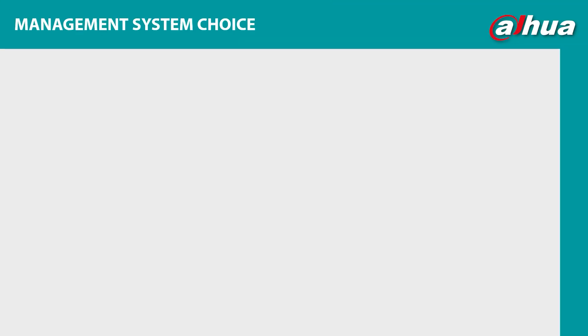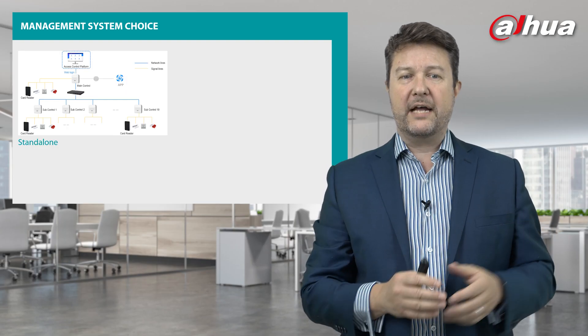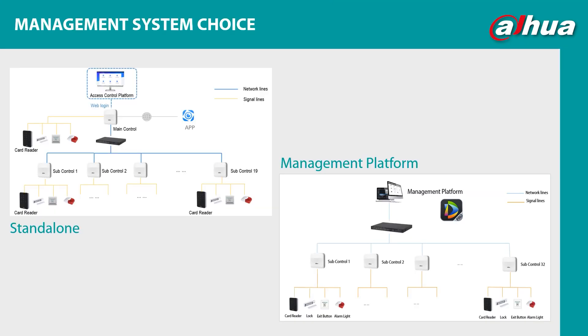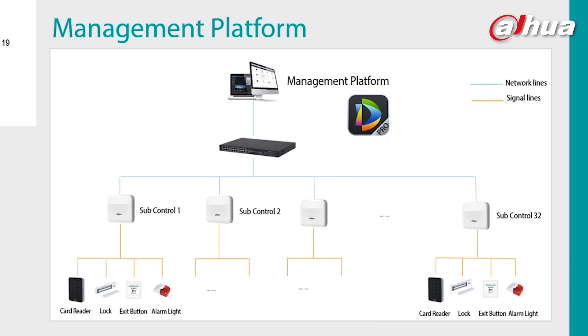It also delivers management system choice. It can work standalone using our web access controller as the access control platform through the web interface. But you can also integrate it within a management platform — if it's part of a wider deployment, a wider solution, you can integrate it with our DSS Pro service, enabling credible flexibility and functionality for your customers.